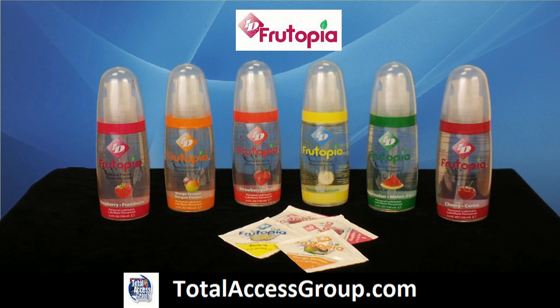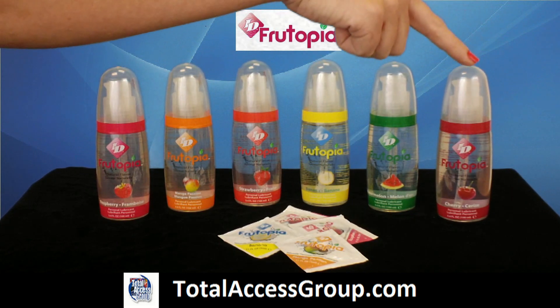ID Fruitopia Assorted Flavors Lubricant is here to deliver you the most natural fruit flavors you'll find in a water-based lubricant. Available in raspberry, mango passion, strawberry, banana, watermelon, and cherry.